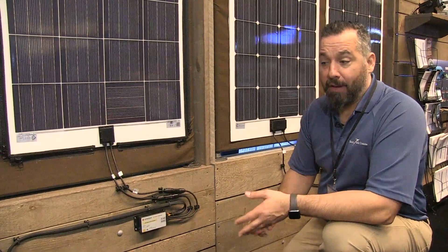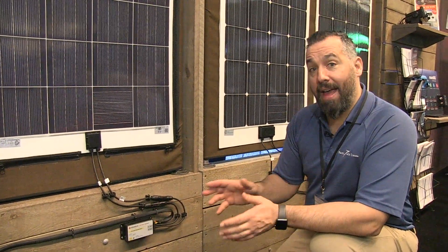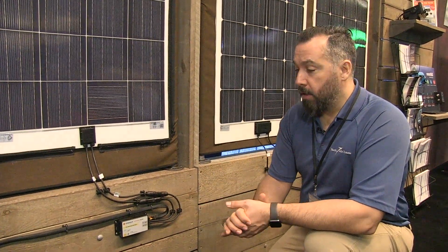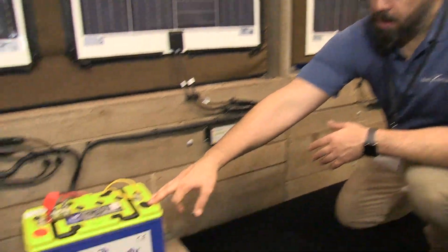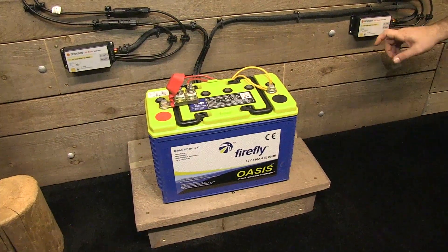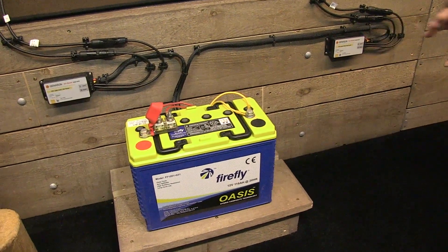These little controllers are compact. You can buy them for lithium, you can buy them for lead acid, you can configure them for AGM, and you can even buy them pre-configured at the factory for the Firefly. On some boats where we're actually putting Firefly battery banks like we've got right here, we're going to be putting a Jenison controller that is specifically configured for the Firefly battery.